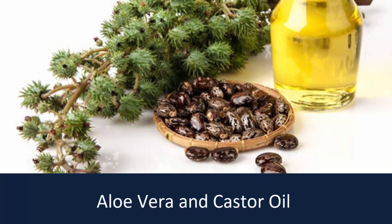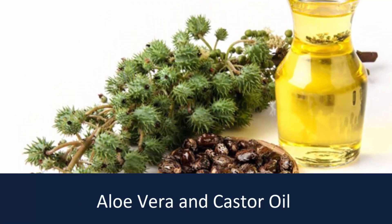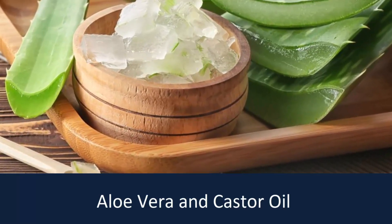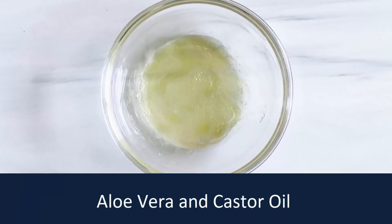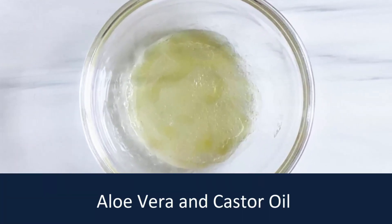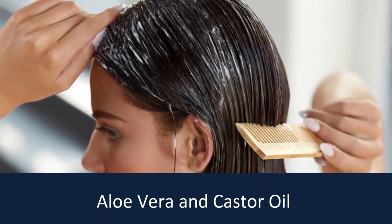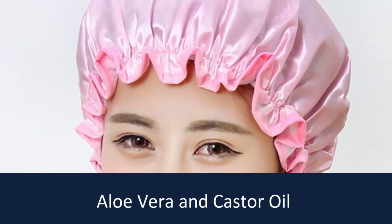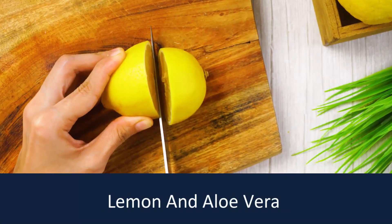Aloe vera and castor oil: castor oil is an excellent treatment that helps boost hair growth as well as adds volume. Adding aloe vera helps stimulate hair growth and also curbs hair fall. In a bowl, mix both ingredients until you get a smooth and consistent paste. Apply this mixture to your scalp and hair, making sure you focus mostly on roots and tips. Once your hair is fully covered, cover it with a shower cap and sleep. In the morning, wash the mixture off with a mild shampoo.